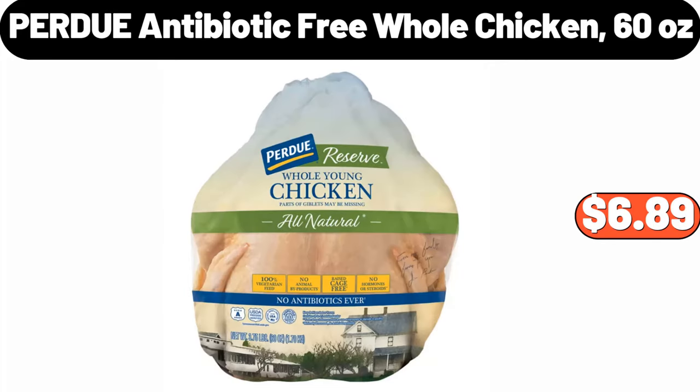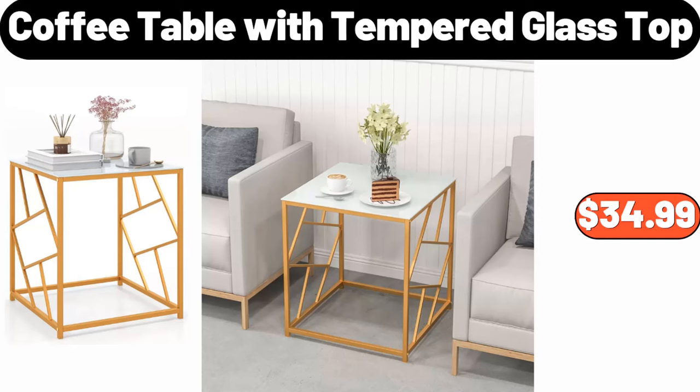Purdue Antibiotic Free Whole Chicken, 60 Ounces, $6.89. Coffee Table with Tempered Glass Top, $34.99.